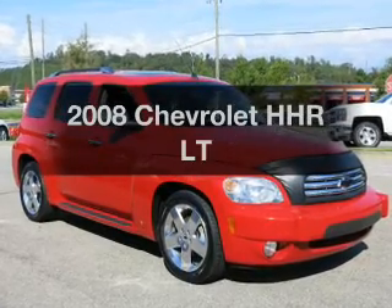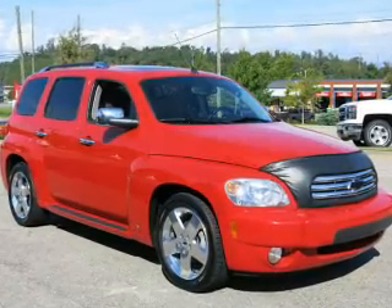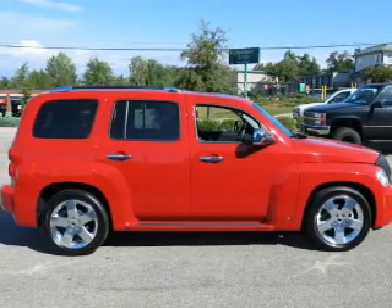Get noticed in this 2008 Chevrolet HHR. If you're looking for an automobile with great attributes, look no further.